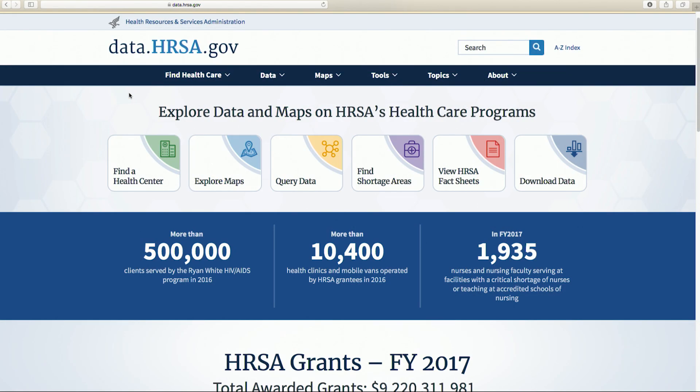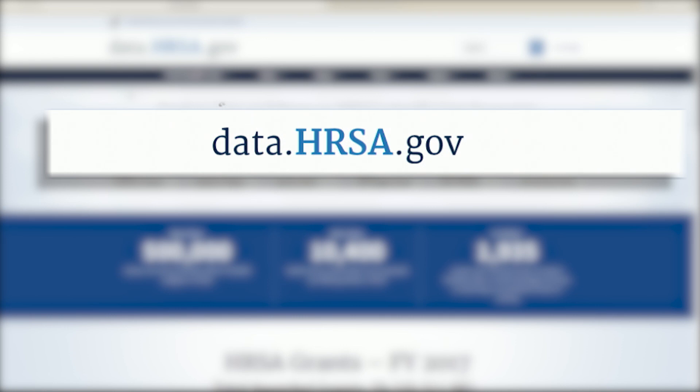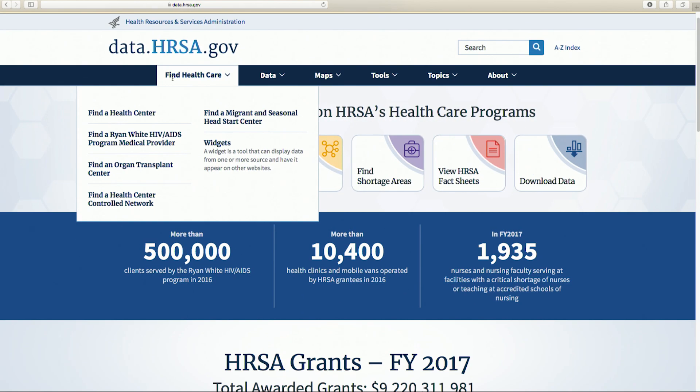Other locators are available on our website, data.hrsa.gov, including HIV-AIDS medical providers, organ transplant centers, and more. All the locator tools work similarly. We also have widgets that allow you to extend the functionality of our locators to your own web pages.